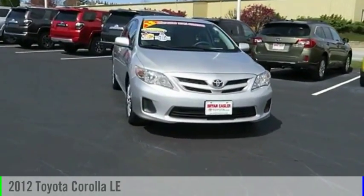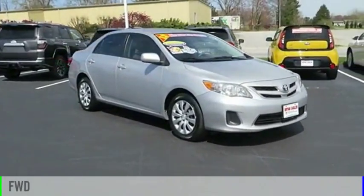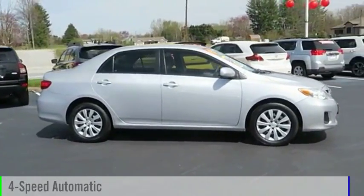Take a ride in a 2012 Corolla. This vehicle is powered by a front-wheel drive, four-cylinder, 1.8-liter engine, and comes with a four-speed automatic transmission.